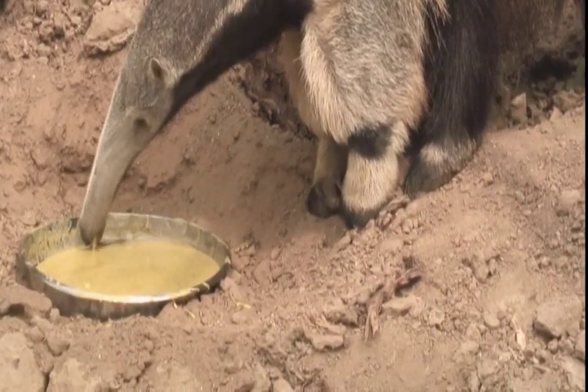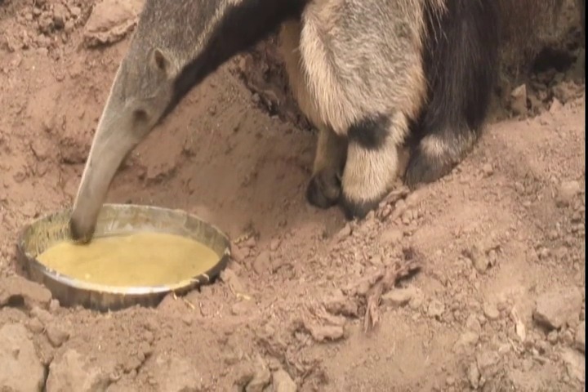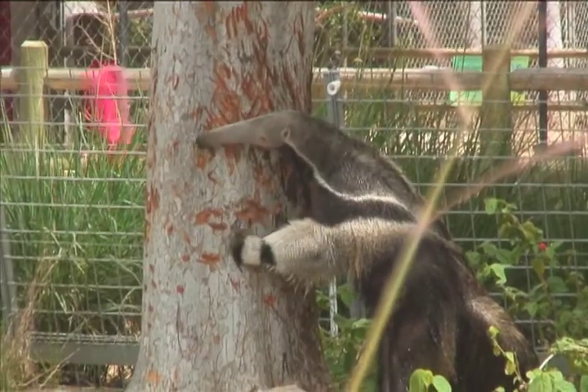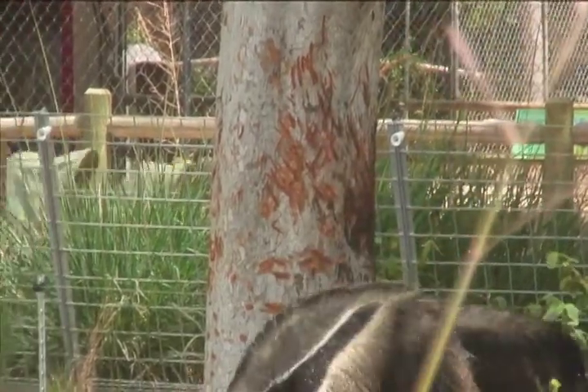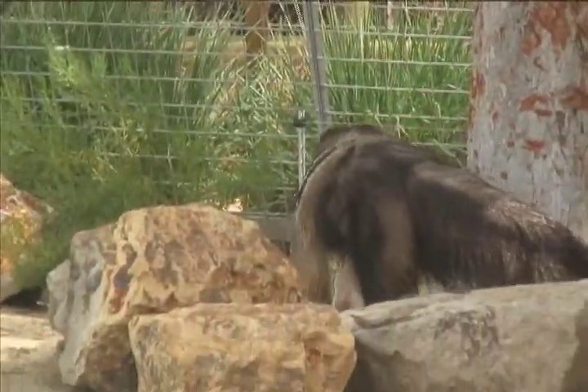Anteaters do not have any teeth. Instead, they use their sticky, two-foot-long tongue to lap up an average of 35,000 ants, termites, and soft grubs each day. They eat quickly, flicking their tongue to avoid being stung by angry ants.